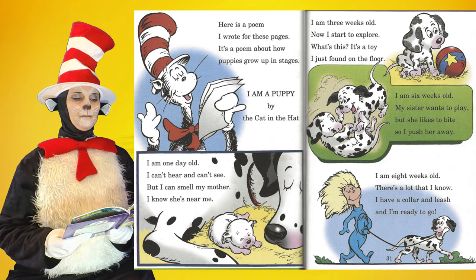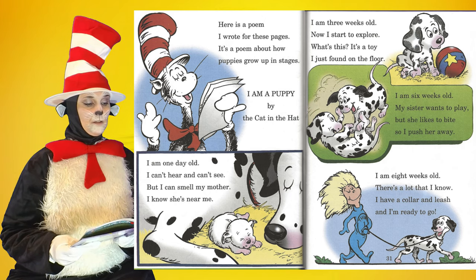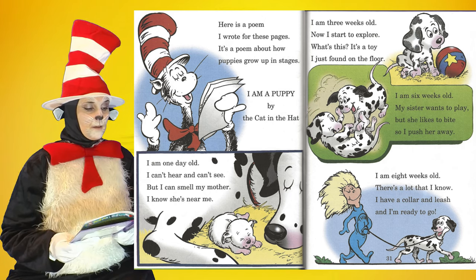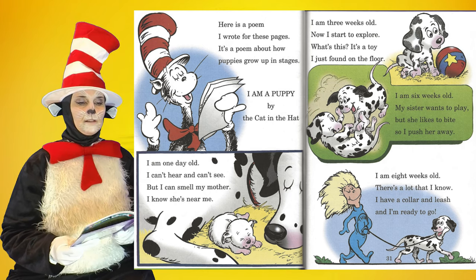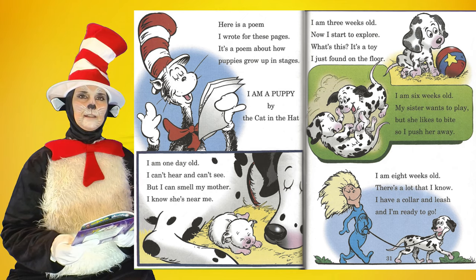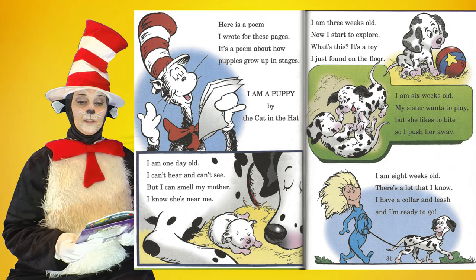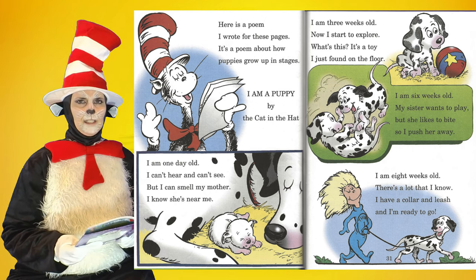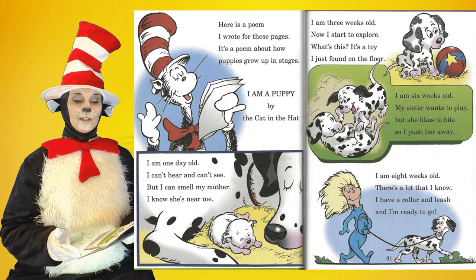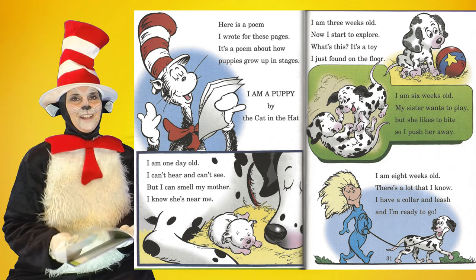Here is a poem: I Am a Puppy, by the Cat in the Hat. I am one day old — I can't hear and can't see, but I can smell my mother; I know she's near me. I am three weeks old; now I start to explore. What's this? It's a toy I just found on the floor. I am six weeks old; my sister wants to play, but she likes to bite, so I push her away. I am eight weeks old — there's a lot that I know. I have a collar and leash and I'm ready to go.